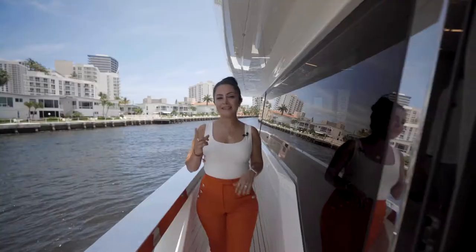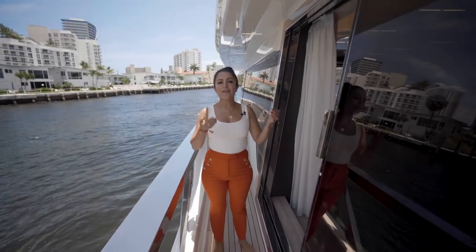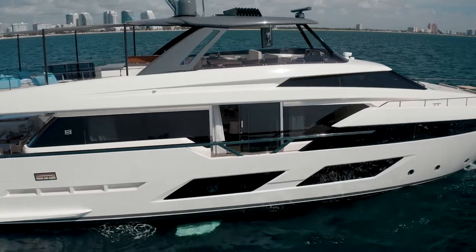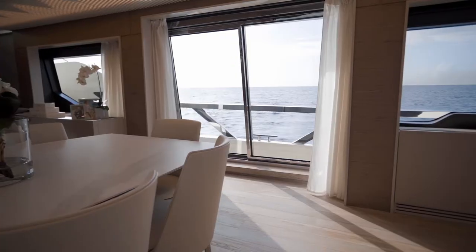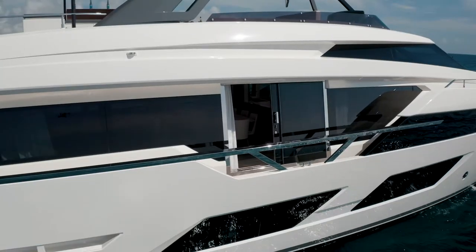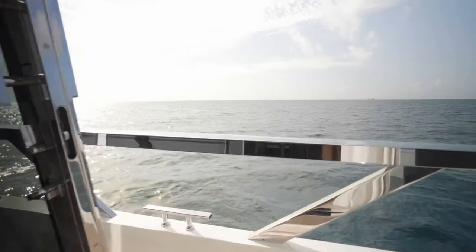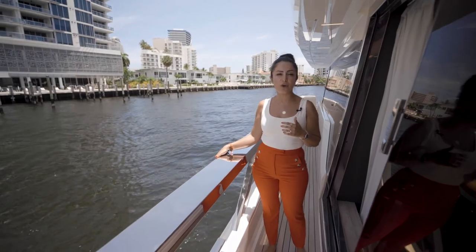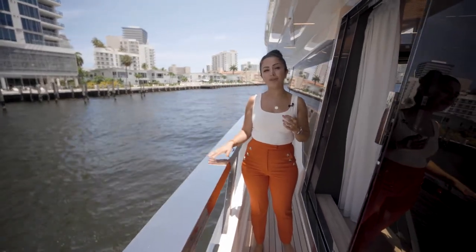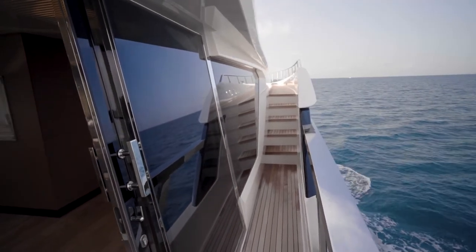Making our way to the forward deck, I want to highlight another amazing feature. We have a balcony door, so when you are having breakfast or dining in the main salon you will always have a beautiful breeze from the side deck. We also have very heavy-duty handrails — a common feature for superyachts — and on the Ferretti 920 these are beautiful stainless steel handrails.